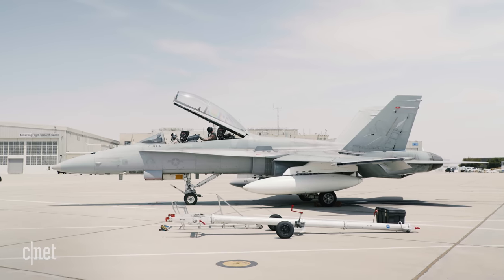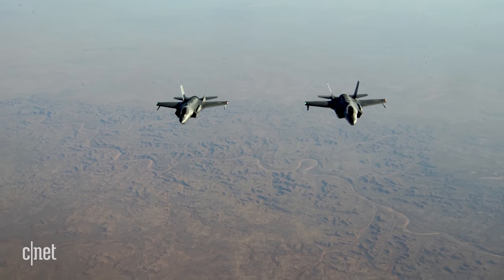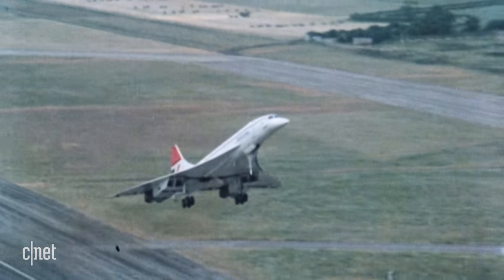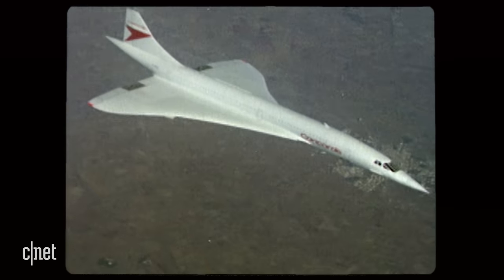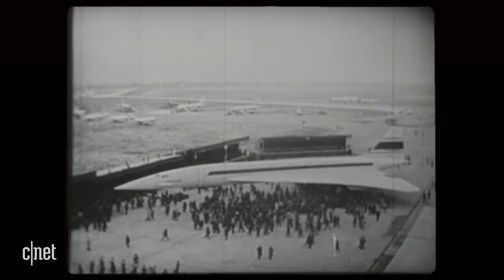In the early days of aviation, the only people that could experience supersonic flight were military test pilots. But by the late 1960s, supersonic travel broke into the mainstream and finally came within reach of civilian passengers. And at the forefront was Concorde — the first commercial supersonic transport, with its public debut at Toulouse in southern France.